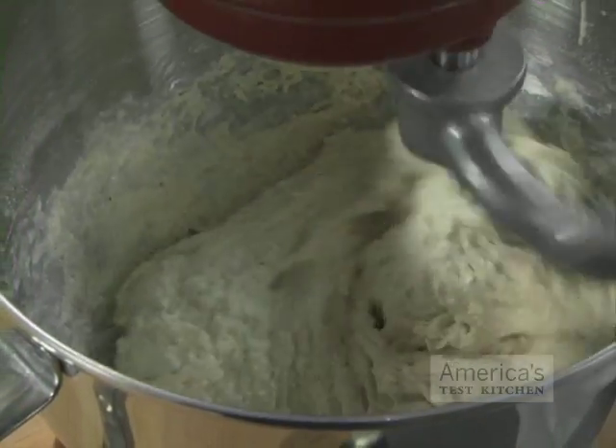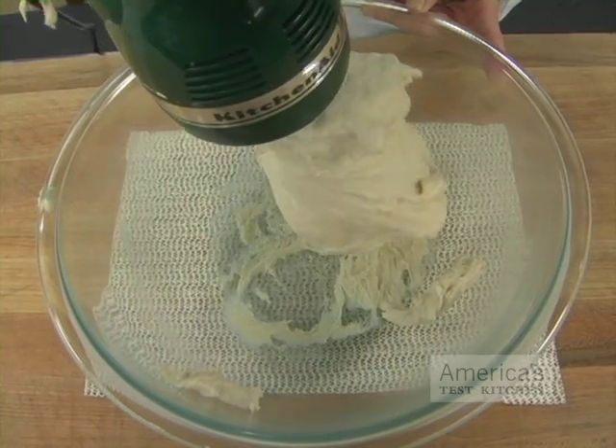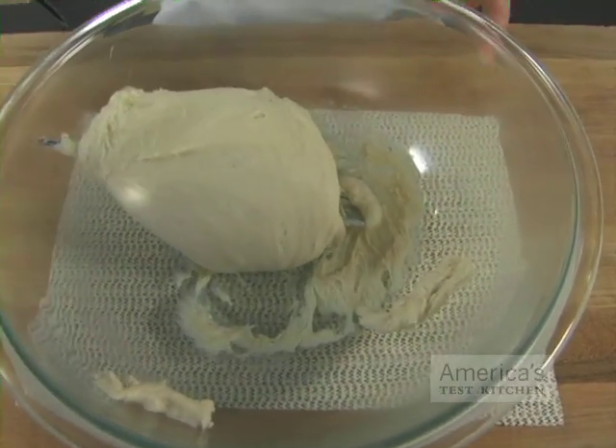In head-to-head competitions, standing mixers always outperform hand-held mixers. The most obvious difference is the brute force. Any decent standing mixer can easily knead bread dough, but even the best quality hand mixer fails miserably at this task. A standing mixer also frees up the cook to take on other tasks. If you can afford to spend several hundred dollars on a good standing mixer, we recommend that you do so.